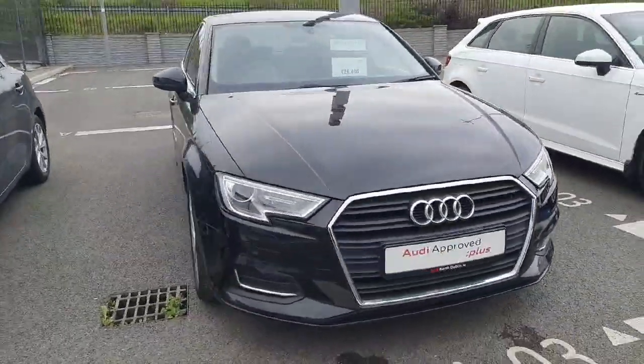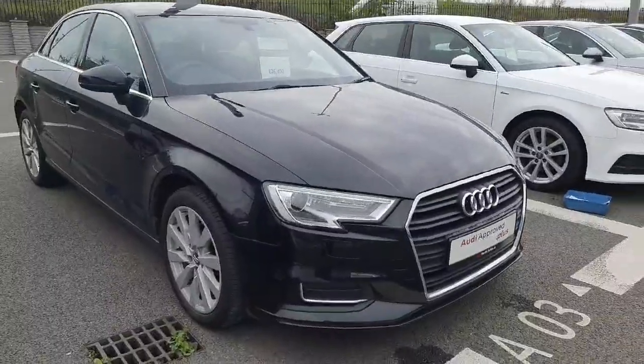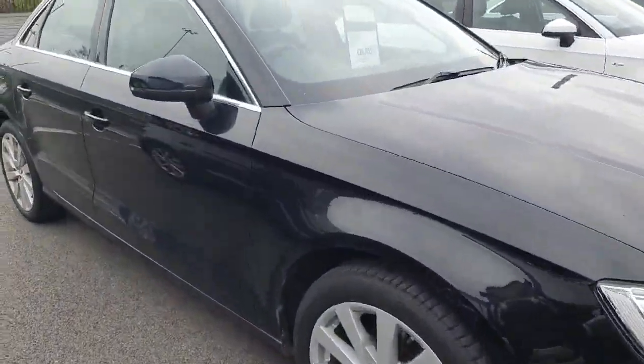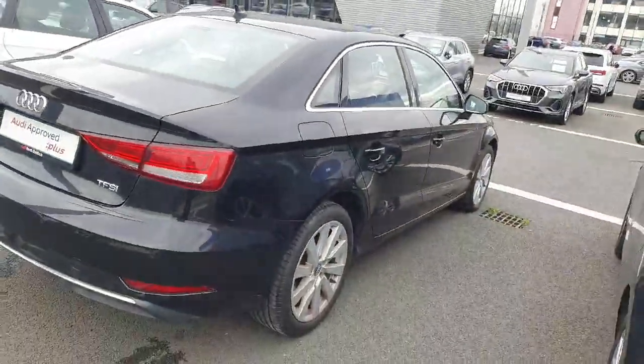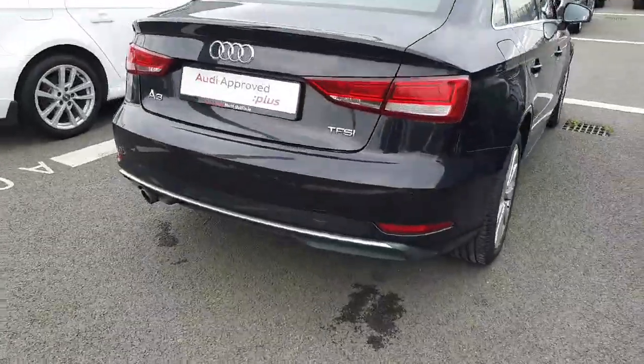It comes in this beautiful brilliant black. The first thing you'll notice is LED daytime running lights along with xenon headlights. You have Audi's signature single front frame grille in chrome, the four iconic rings representing the four brands that came together, chrome surrounds around the windows, and the multi-spoke alloy wheels. On the rear you have reversing parking sensors, which come as standard.